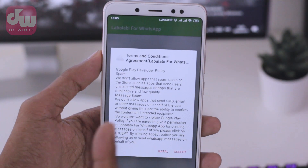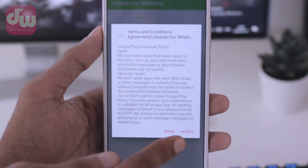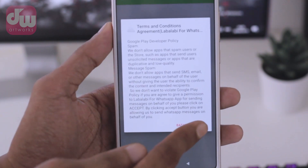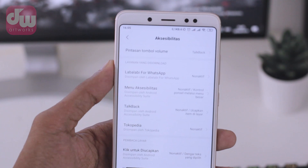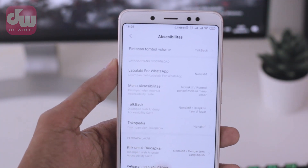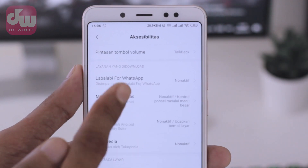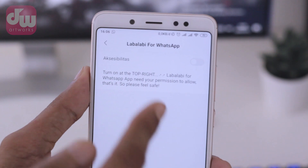I've already opened the app. After entering the app, you can go ahead and tap the Accept button or menu at the bottom. Then you need to activate the accessibility feature first. To activate this app, select the Labalabi for WhatsApp menu here, and then just turn it on or activate it.